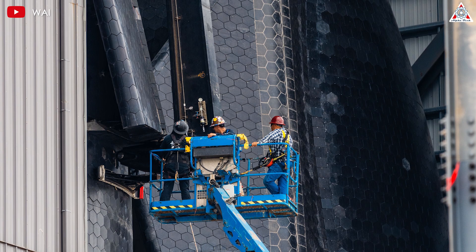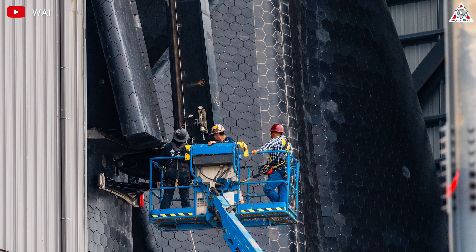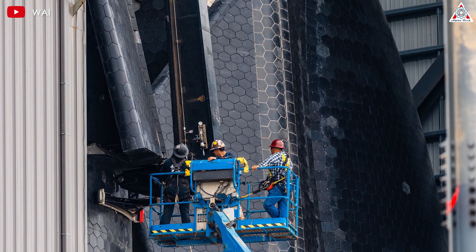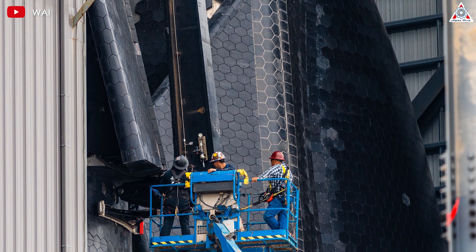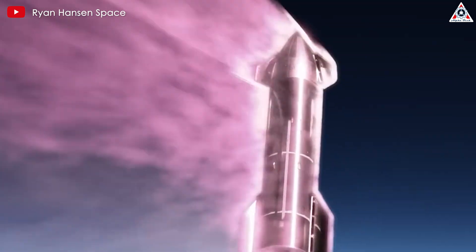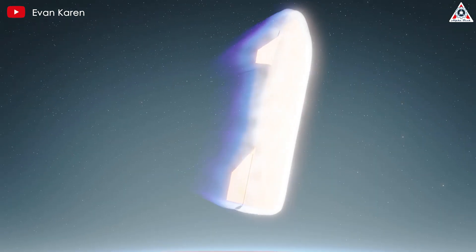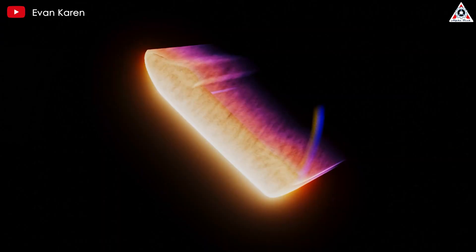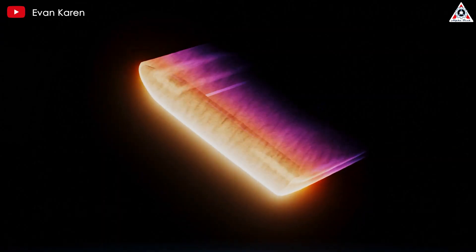SpaceX's Starship employs a state-of-the-art thermal protection system designed for rapid reuse and high durability. The system relies on heat-sync-type thermal protection tiles, which are designed to absorb, withstand, and radiate the intense heat generated during re-entry. Unlike ablative shields that burn away and require replacement, these tiles are designed to endure multiple re-entries with minimal maintenance.